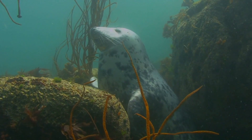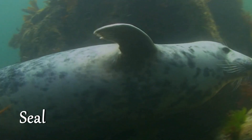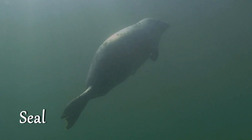Fun Fact! Did you know that seals and sea lions are known for their exceptional diving abilities? Some seals can plunge into incredible depths, holding their breath for over two hours! No way!